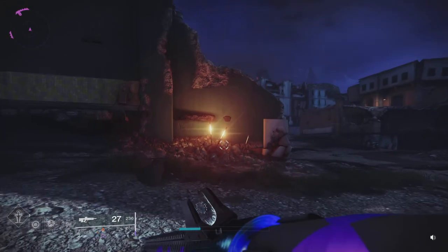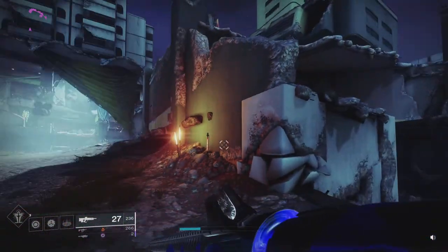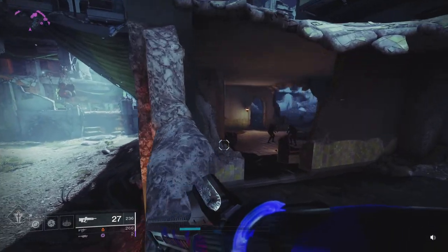Just like all things Bungie related though, they do it for a purpose. So today we're going to take a closer look at the Eliksni babies, but most importantly we're going to listen to them.